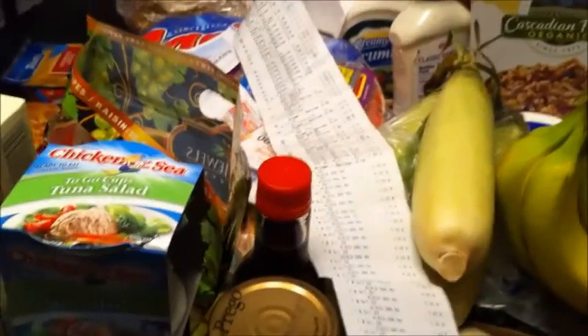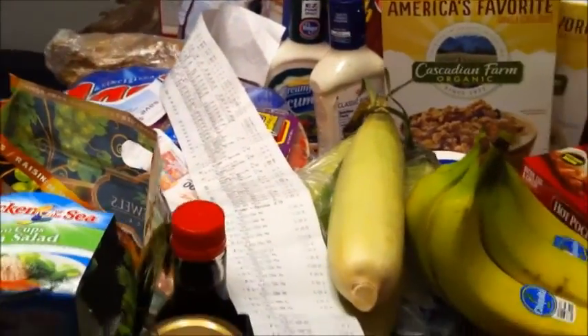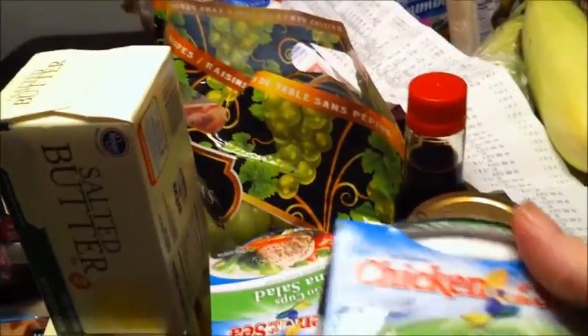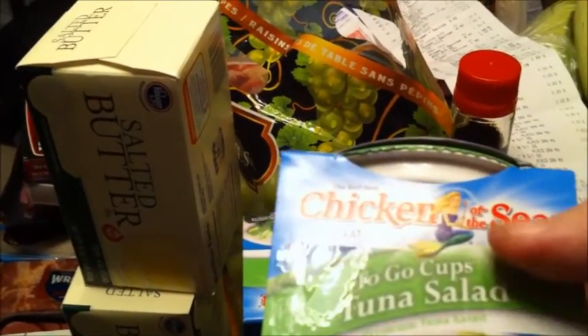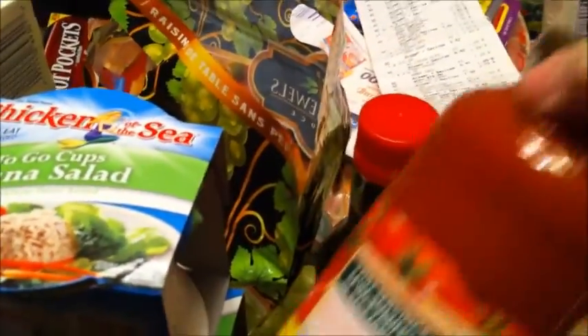I used e-coupons off of Kroger.com — just so you're aware, I actually only had three paper coupons. These are $1.99 and they have 50-cent coupons on them that doubled to a dollar, making these 99 cents each — or 50 cents for each tub of tuna salad. Not too bad of a deal.